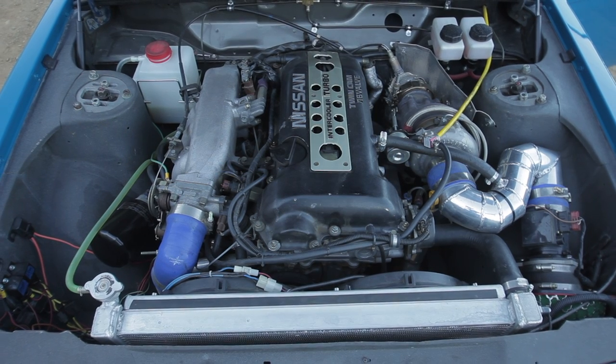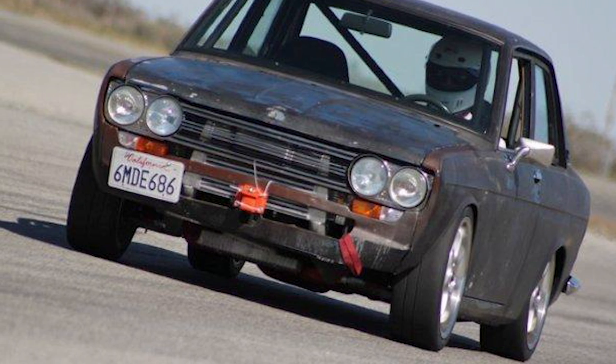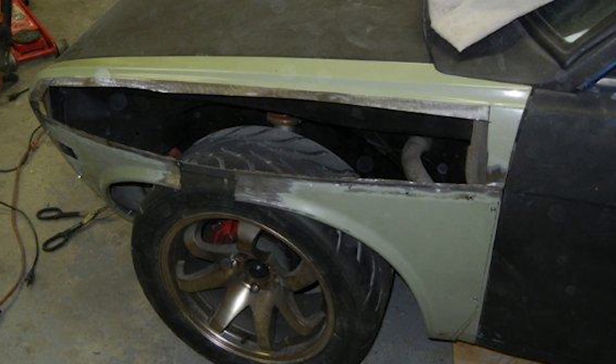The plan for the two-door was to build a track car to drive at Willow Springs, because we're pretty close to there. It was just going to be a beat-up track car that I didn't have to worry about. We got it done, did a motor transplant, and it ended up really fast. I found out I couldn't get enough tire on it, so we started to wide-body the car.